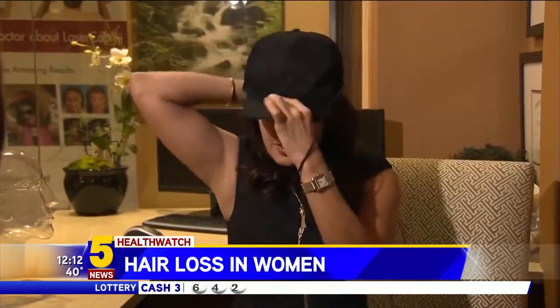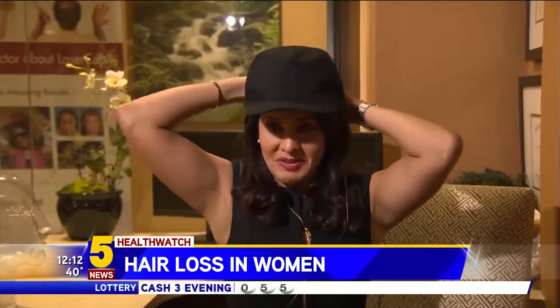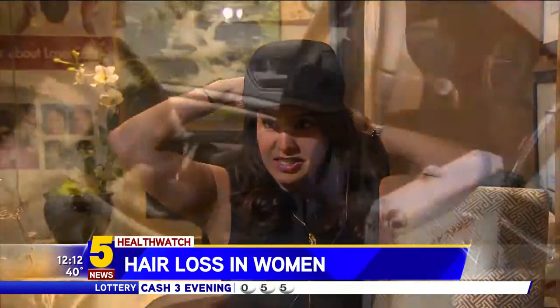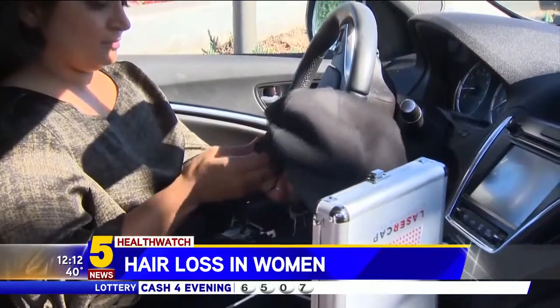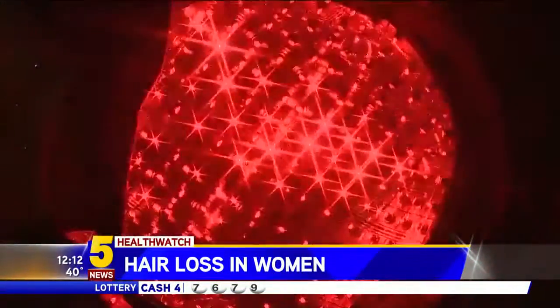Nine months ago, Dr. Vanita Kaswani introduced her to Laser Cap LC Pro. It's a battery-operated baseball cap with a special disc inside the dome. More than 200 pulse lights hit the scalp and stimulate hair growth.